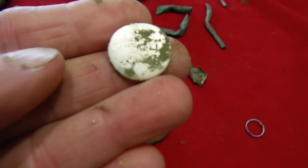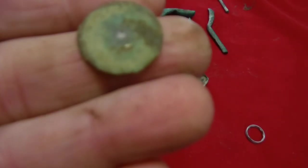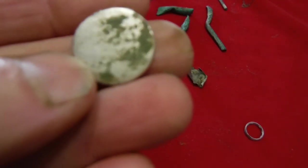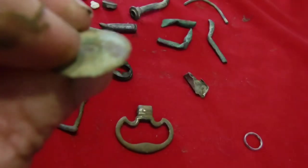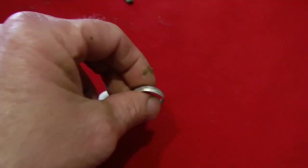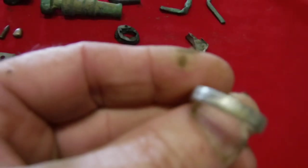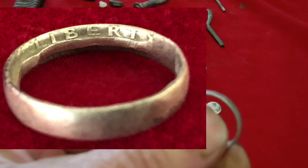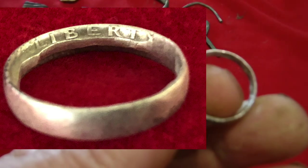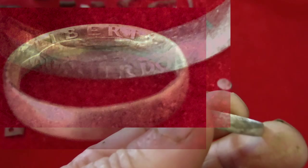I did get one colonial button, which kind of scared me at first with all that silver coming out. When I rubbed it I could feel the little tab on back — you can see right there where it popped off. It didn't have any writing on it like a lot of buttons do, but it held its silver content pretty well. I wish it was pure silver, but it's not. But I did get something else that is pure silver — a silver ring, which was pretty cool.